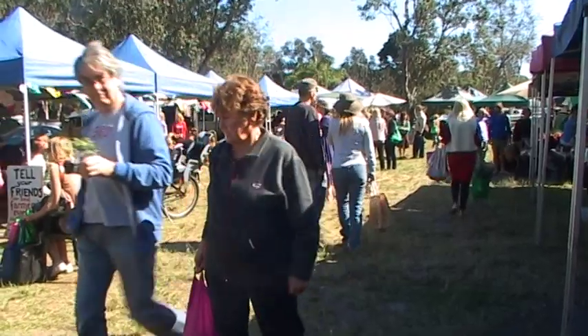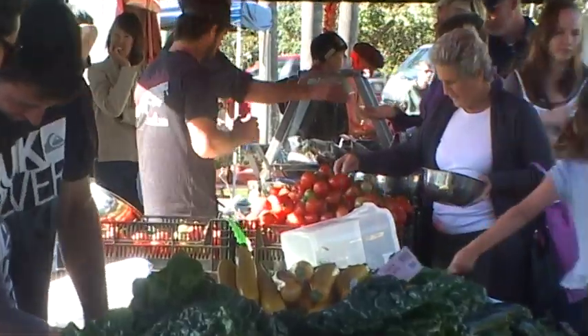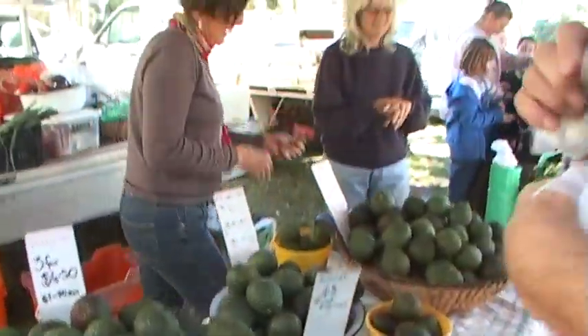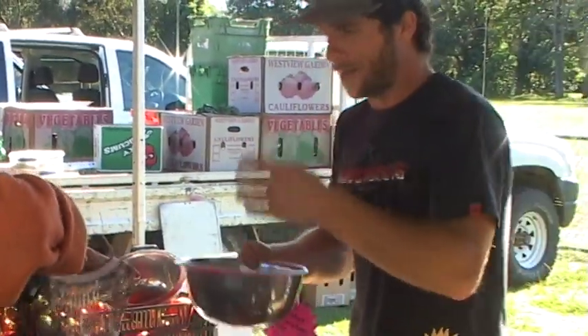Here we are at New Brighton Farmers Market, which is located next to the Fall Oval in New Brighton by the General Store. We're a not-for-profit organization, set up really to give opportunities to small farmers to sell to their local community at good prices — to provide a good price for the farmer and also for the consumers to get a fair price too.